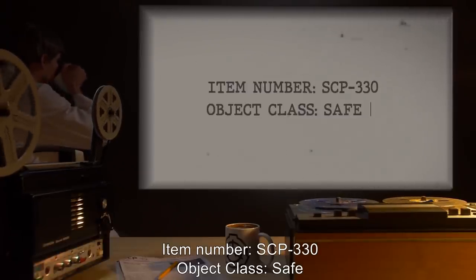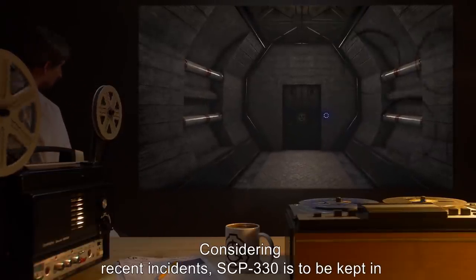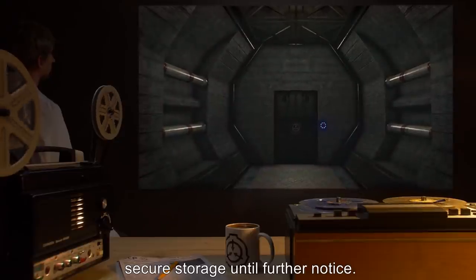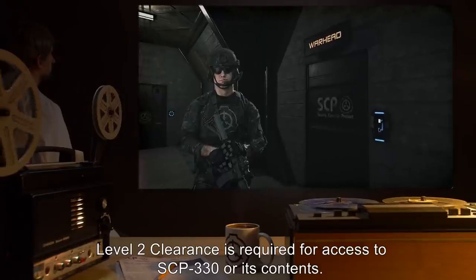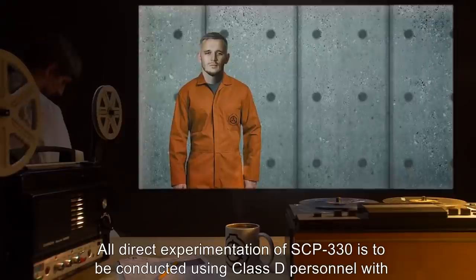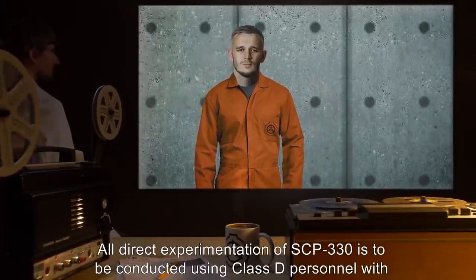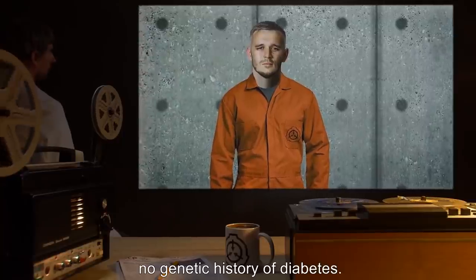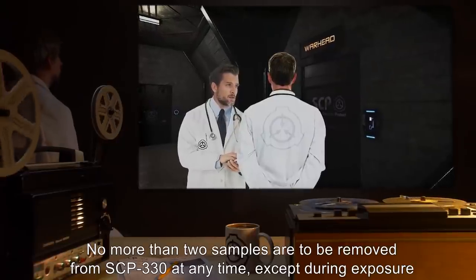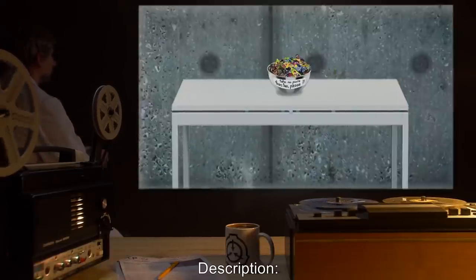Item number SCP-330, object class: Safe. Special containment procedures: Considering recent incidents, SCP-330 is to be kept in secure storage until further notice. Level 2 clearance is required for access to SCP-330 or its contents. All direct experimentation of SCP-330 is to be conducted using Class D personnel with no genetic history of diabetes. No more than two samples are to be removed from SCP-330 at any time except during exposure testing.